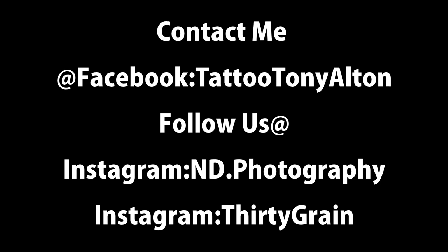Contact information's in front of you. Private messages on Facebook — Tattoo Tony Alton with no spaces. Thanks a lot, guys. I appreciate your support.